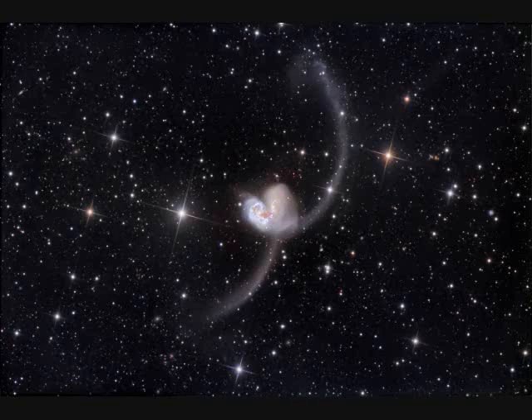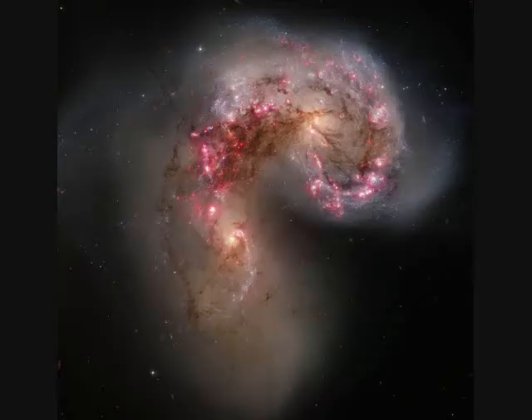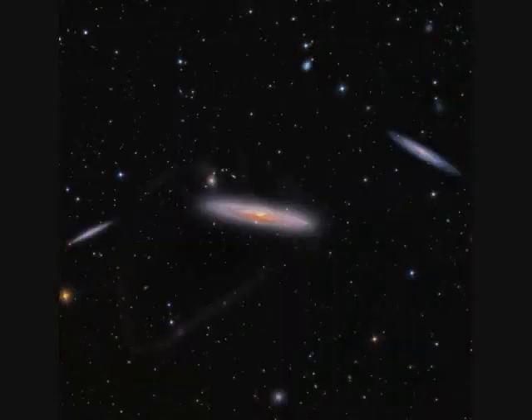NGC-4038 and NGC-4039 are called the Antennae — two galaxies colliding, 60 million light years away, spanning about half a million light years. NGC-4216 is 40 million light years away and 100,000 light years across. You can see it eating a very faint star stream — it's cannibalizing it.